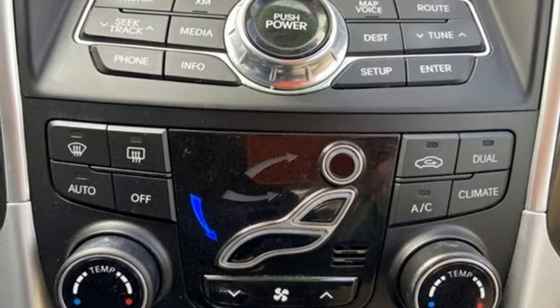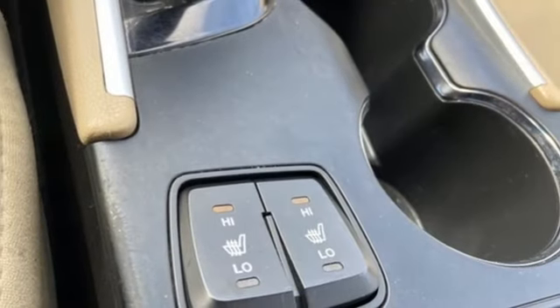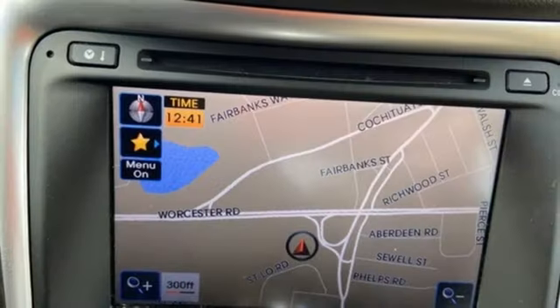Dual zone climate control, in-line four-cylinder engine, express open and close sliding and tilting sunroof, gas pressurized shocks, and automatic transmission.